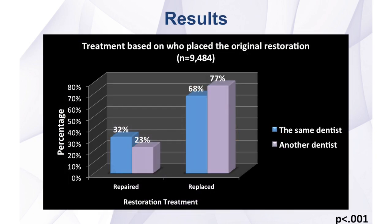This bar graph divides repair and replacement of restorations according to the dentist who placed the original restoration. It shows that dentists who placed the original restoration repaired that restoration, if defective, 32 percent of the time, whereas dentists who did not place the original restoration would choose to repair only 23 percent of the time. This difference was statistically significant.